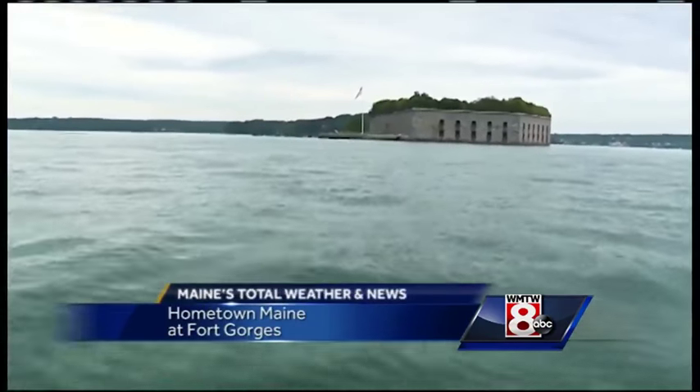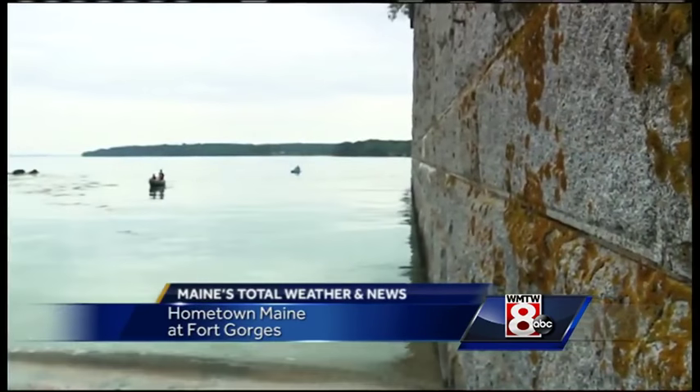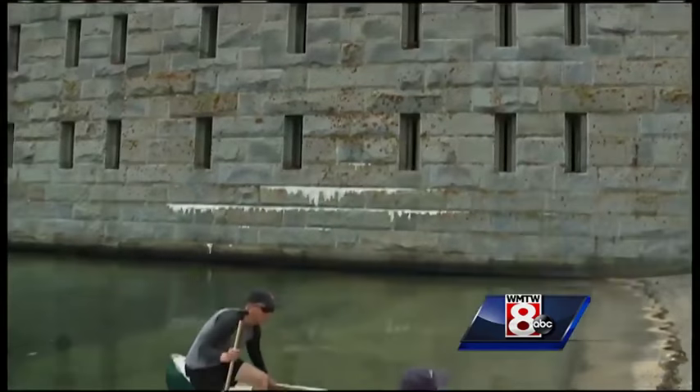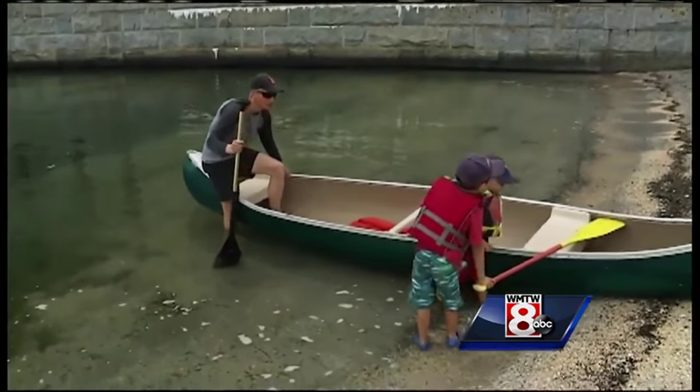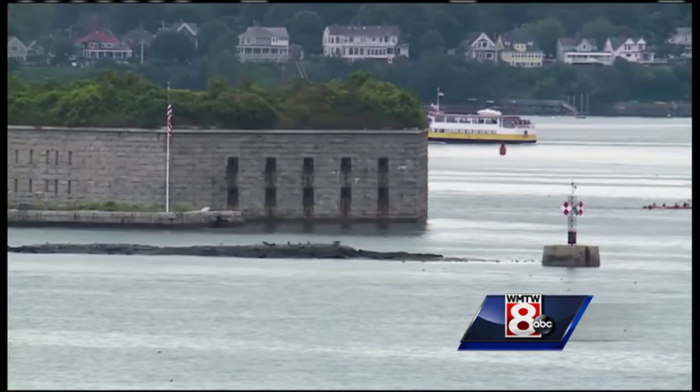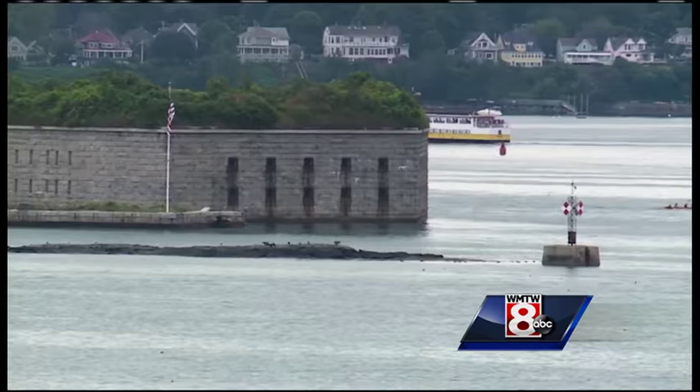There's only one way out to Fort Gorgeous: by boat or kayak. Tourists from Canada found their way. Physically, it's just a really beautiful piece of architecture — lives up to its name. It's historical, it's natural, it's really an incredible thing. Fort Gorgeous sits on Hog Island Ledge.